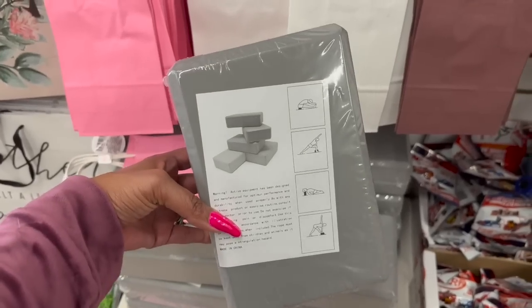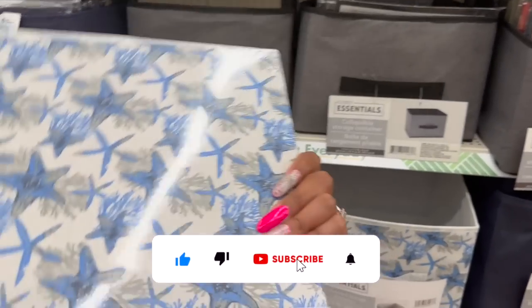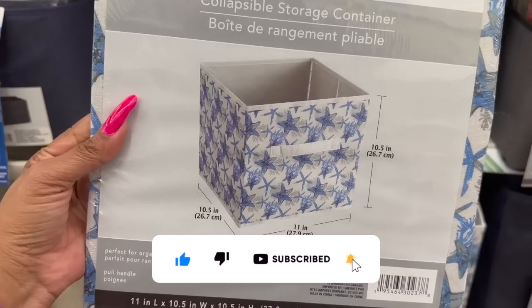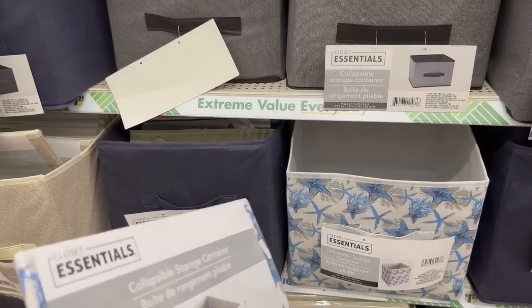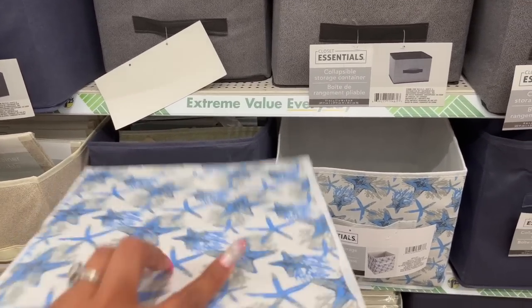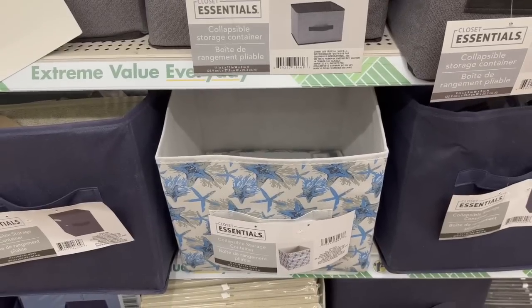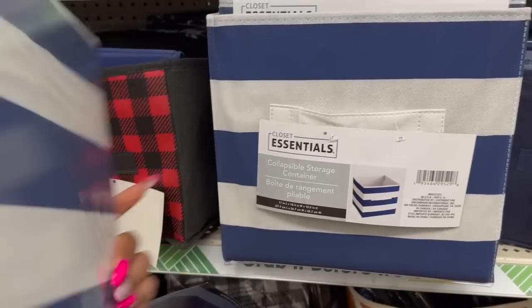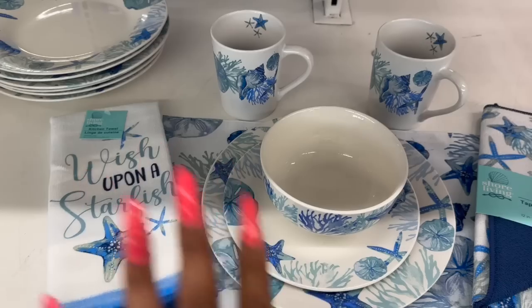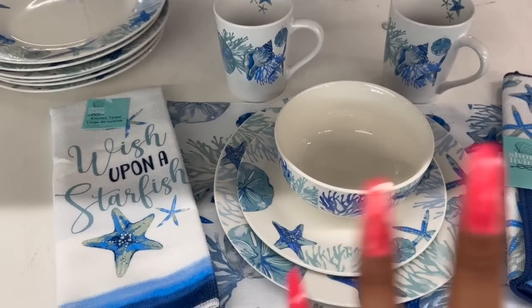We're starting to see some more nautical stuff come in. They have the collapsible storage container at $1.25 with a starfish on it. These containers are not my favorite — I've purchased some in the past and they started to deteriorate after a while — but they are cute. This collapsible storage container looks new as well; it's blue and white stripe, kind of cute for $1.25.